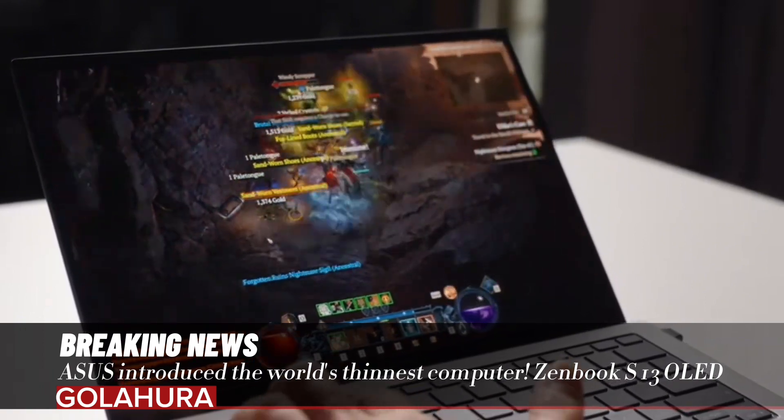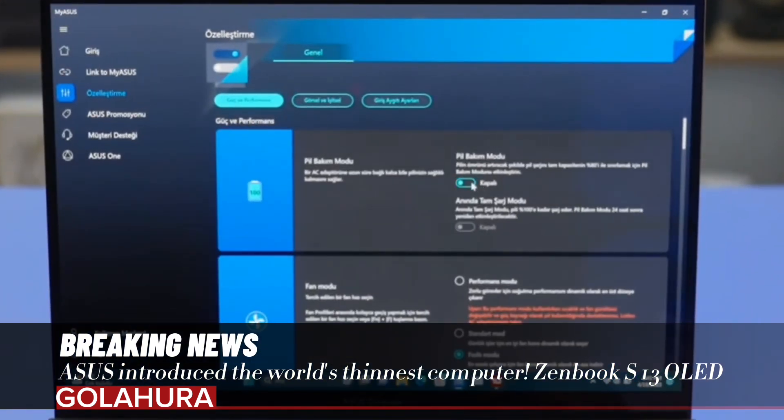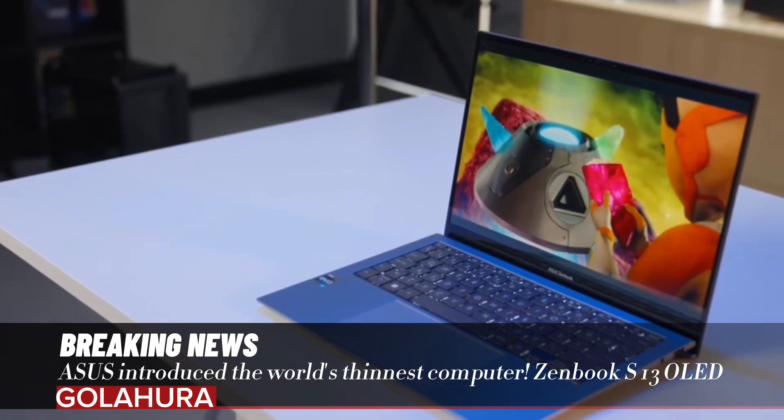The Zenbook S13 OLED offers full connectivity on the go. It features a full set of I/O ports, ultra-fast Thunderbolt 4 USB-C ports, HDMI 2.1 port, and more, while offering long-term use with the 63Wh battery capacity.